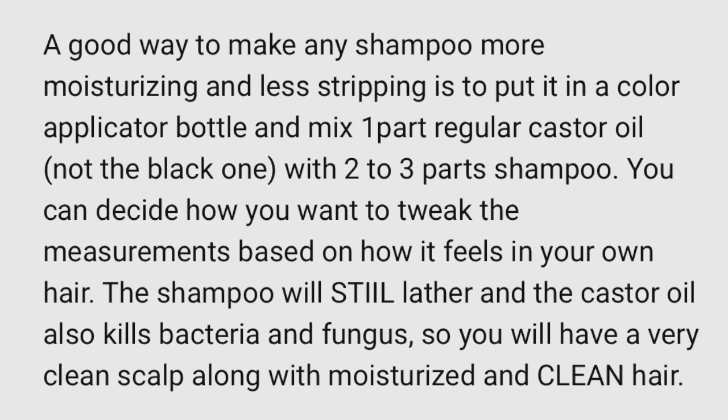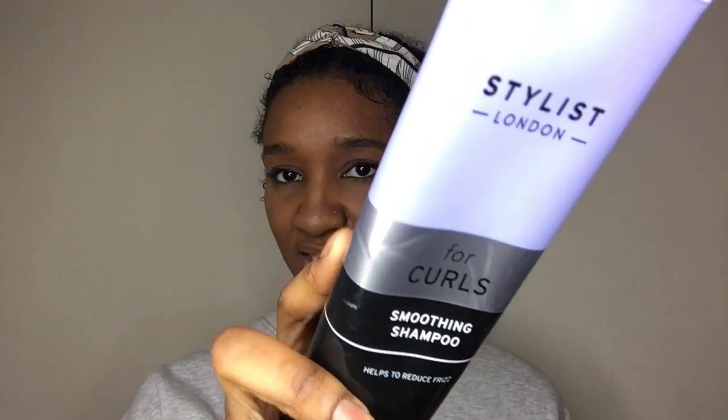Basically what Sophie mentioned was that instead of co-washing, which I did in my last video, I could use a clarifying shampoo that doesn't strip my hair by adding oil. I'm using a shampoo — not cheap but affordable — that I got at my local hair store. It's for curls, but the conditioner in the line is amazing while this shampoo was so disappointing.